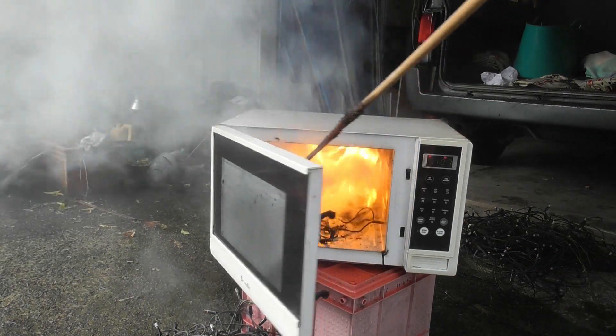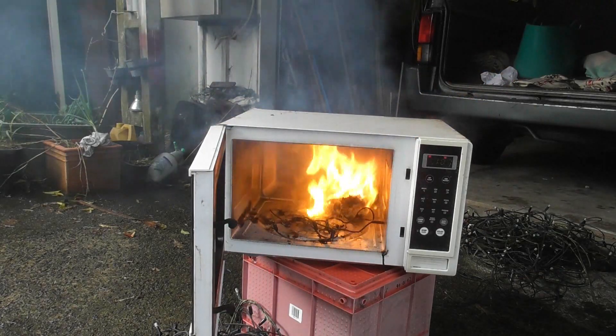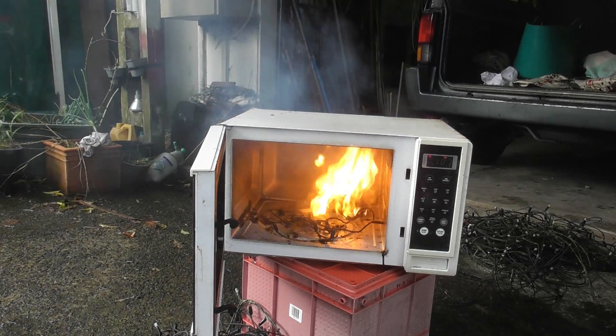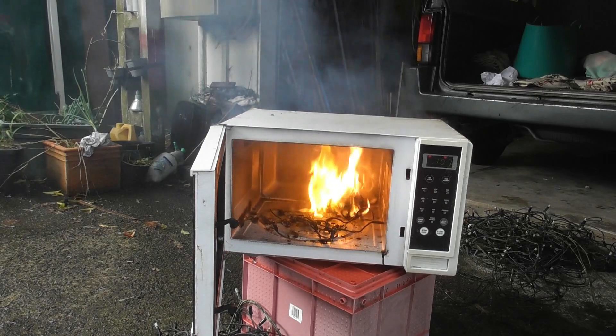Oh, beautiful, beautiful. Let's say there was a bit of enhancement in here because it was getting a bit basic. We are just microwaving some expired Christmas lights. Enjoy. We use an old microwave.